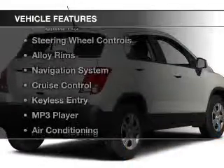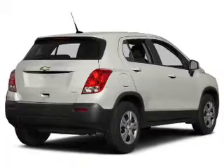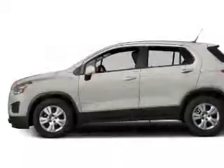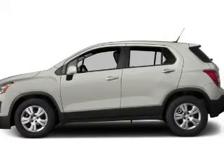The features include Bluetooth connectivity, a satellite radio, steering wheel controls, alloy rims, a navigation system, cruise control, keyless entry, an MP3 player, air conditioning, and power windows.